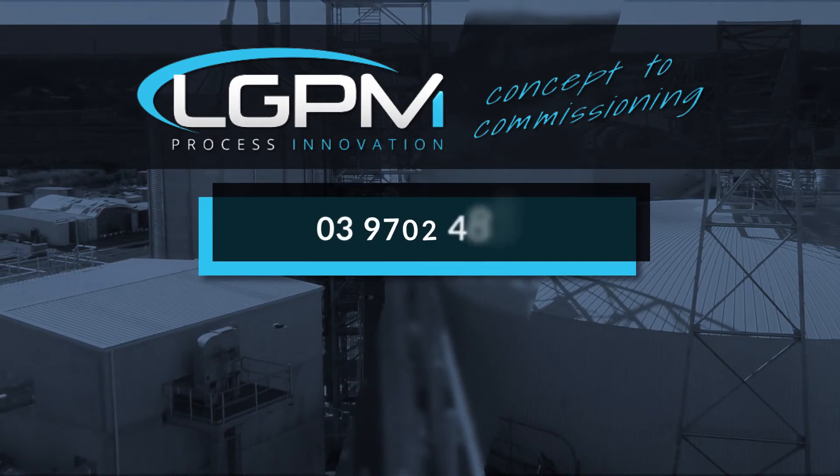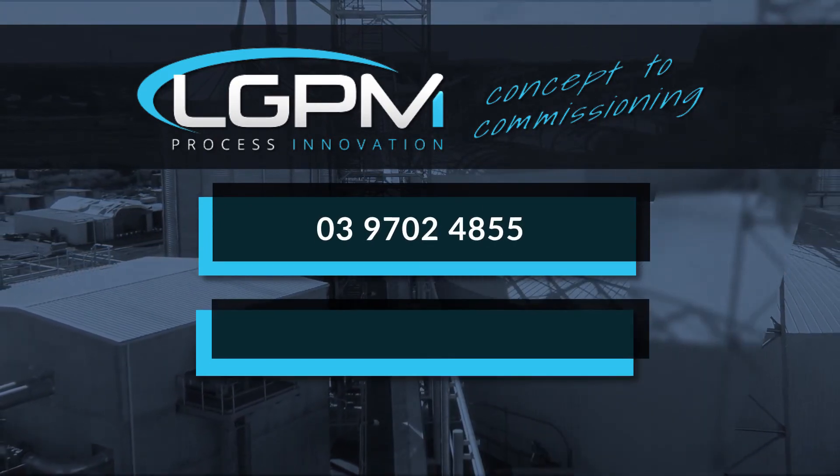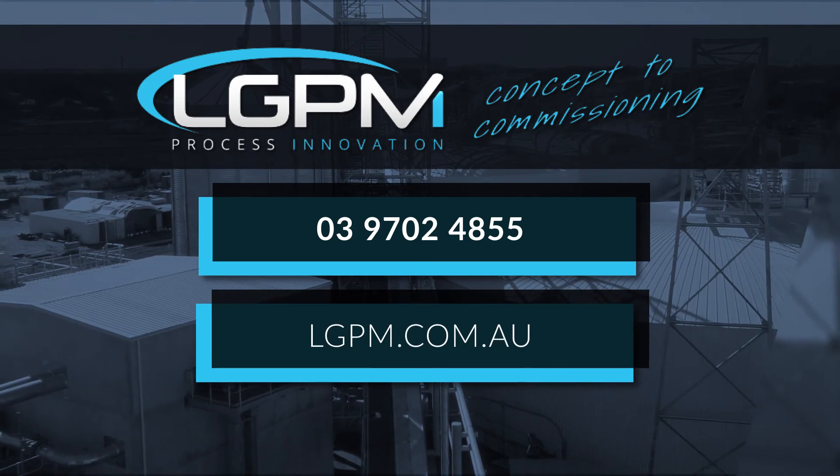Give us a call on 03 9702 4855 today to discuss your requirements. We'll see you next time.